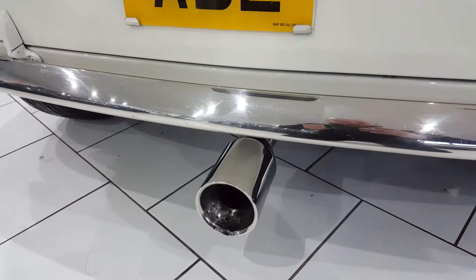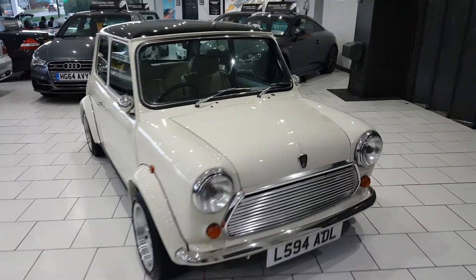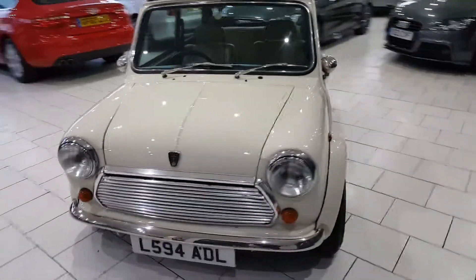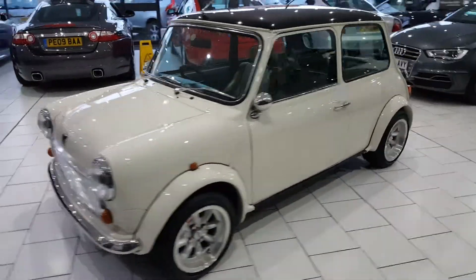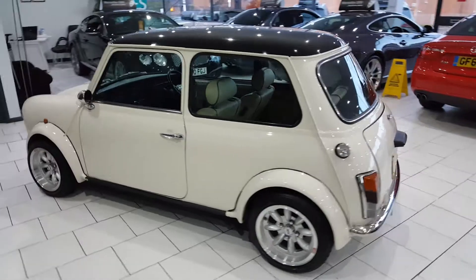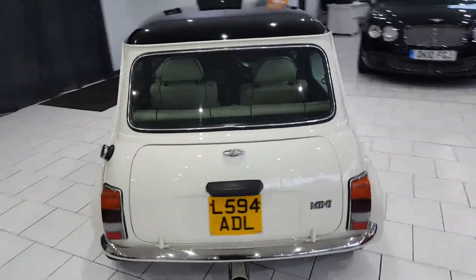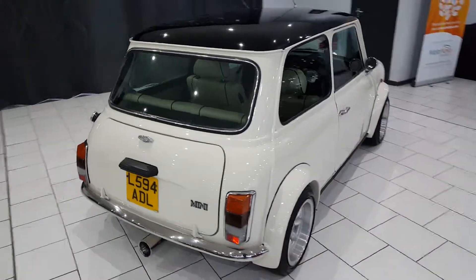Another upgrade is this lovely centre exit sports exhaust. On delivery the car will have a full 12 months MOT, full PDI check, part exchange available. For any further questions, please call our sales team on 01670 511 064.